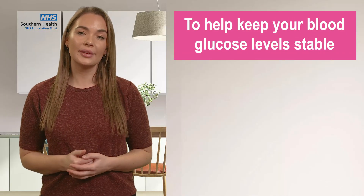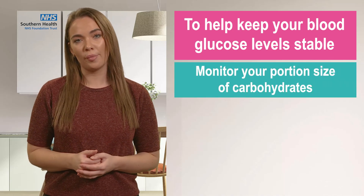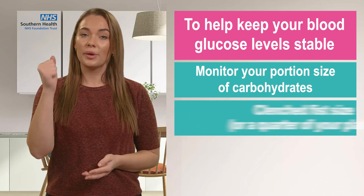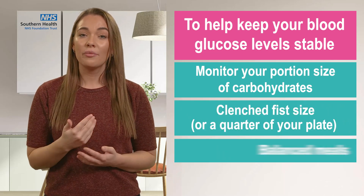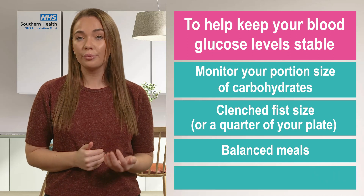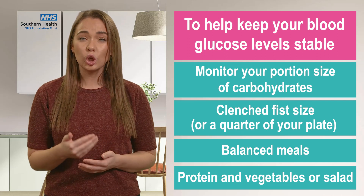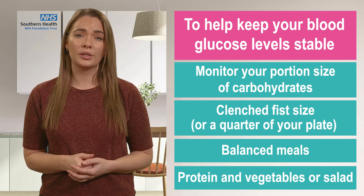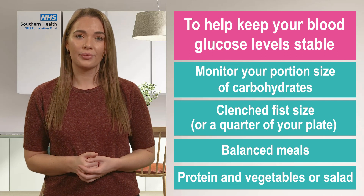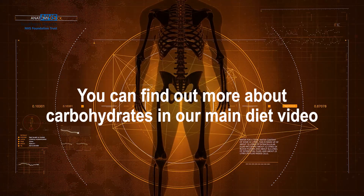To help keep your blood glucose levels stable, we would encourage you to monitor your portion size of carbohydrates. Stick to a clenched fist size or a quarter of your plate, and have balanced meals including some protein and vegetables or salad. Having too many carbohydrates in one go can really increase your blood glucose levels.